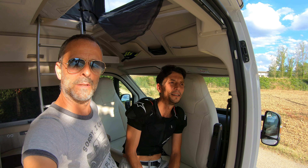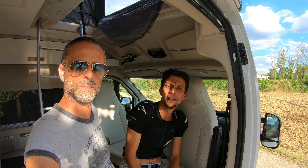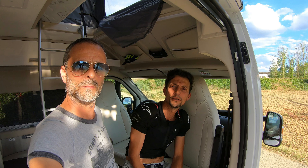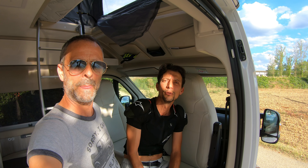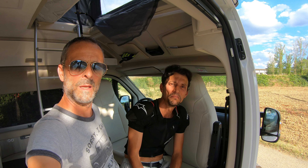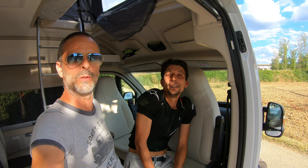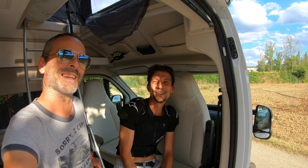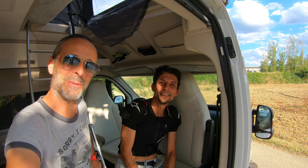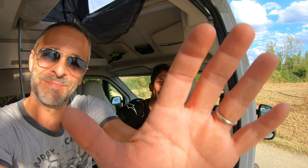Also included: a rear-view camera, Bluetooth integrated in the stereo, a multimedia touch screen with navigation and all Google apps — just connect it to a WiFi or hotspot. On a small screen, but while travelling it can be very useful. So that's it, folks — 52,000 euros. See you next episode. Bye!